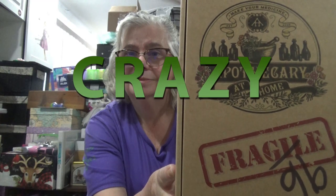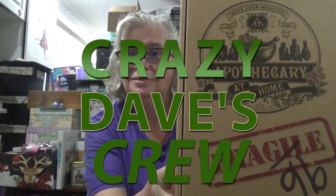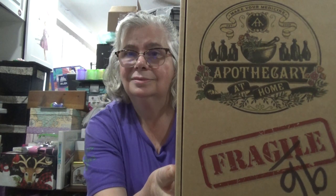Welcome back to Crazy Days of Career. I'm Laura and we're opening up the February Apothecary at Home box. This will be my last box for a while because I have paused my subscription — not because I'm not liking it, it's just I've let them pile up and I think I need to work through them before I keep getting more. Let's open it up and see what we got.